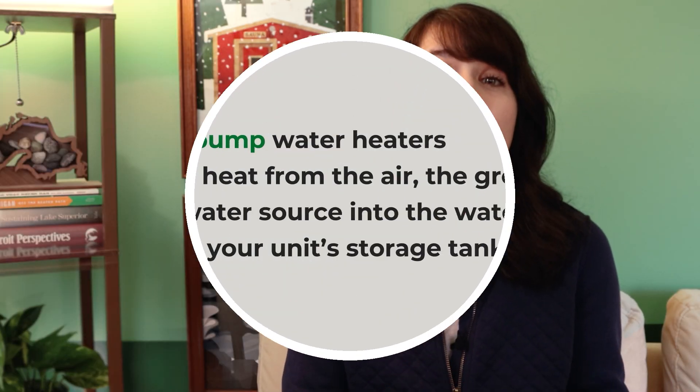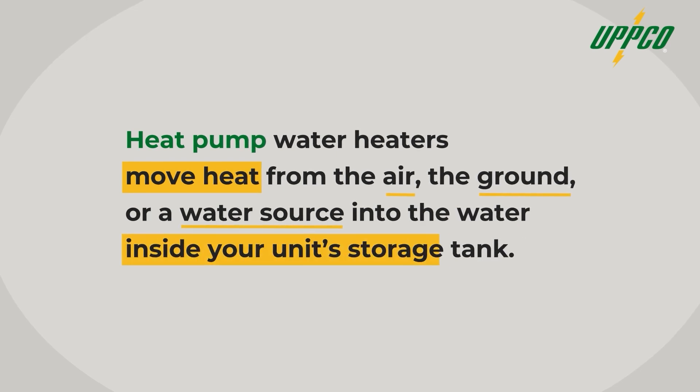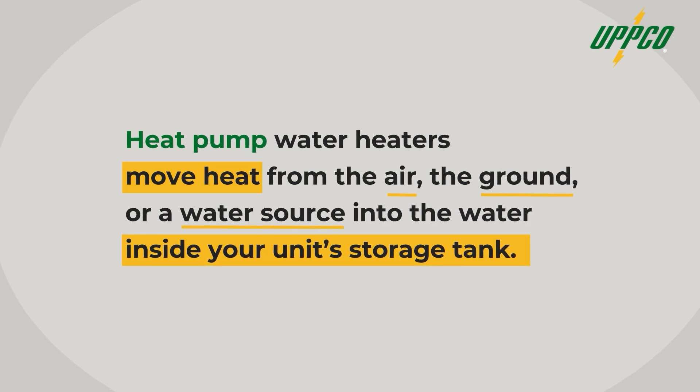Heat pump water heaters also run on electricity, but they use that energy in a more efficient way. Instead of generating heat, they move heat — from the air, the ground, or a water source — into the water inside your unit's storage tank. There are lots of ways to put together a system like this, so for this example, let's use a water heater that's pulling its heat from the air around it.